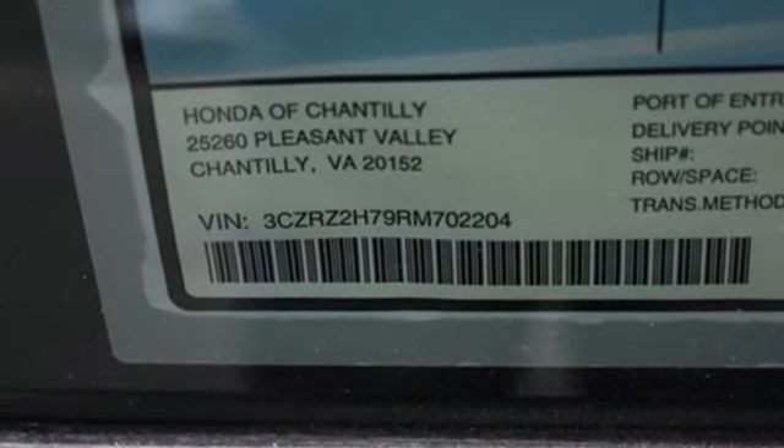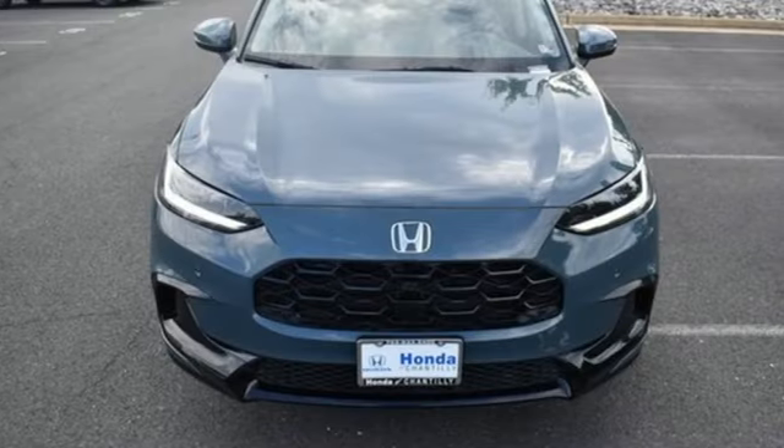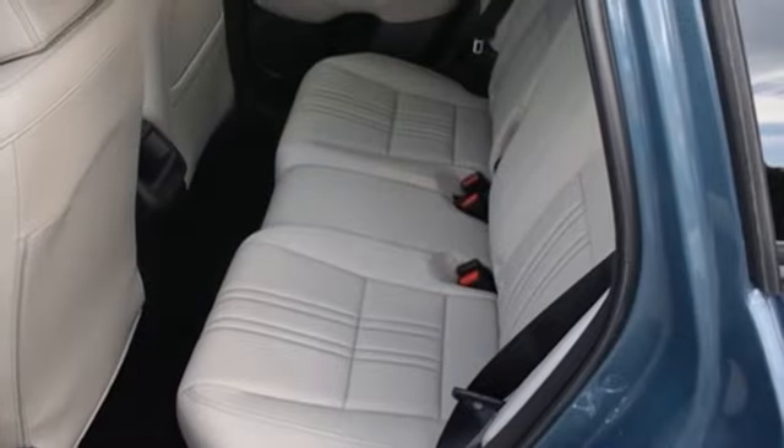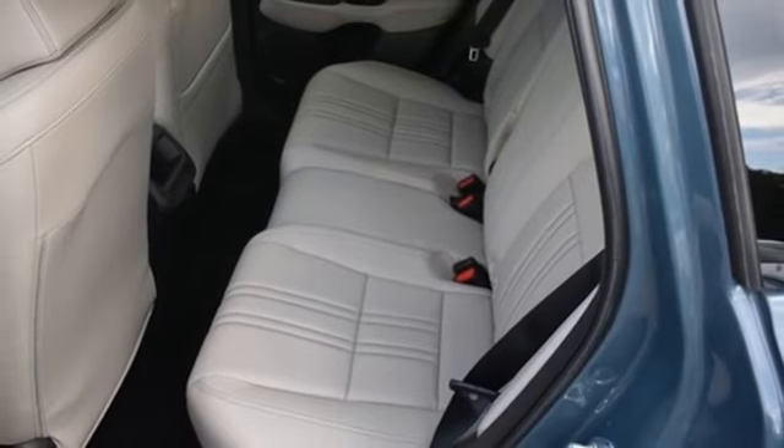Inline four-cylinder engine. Front heated leather bucket seats. Streaming audio. Steering assist cruise control. Dual zone climate control. Wi-Fi hotspot.